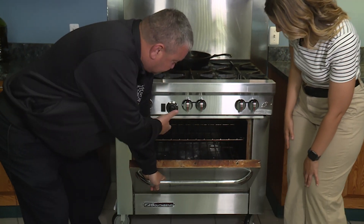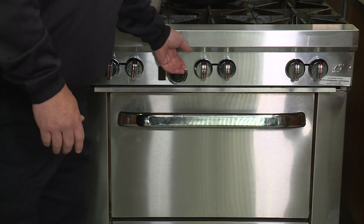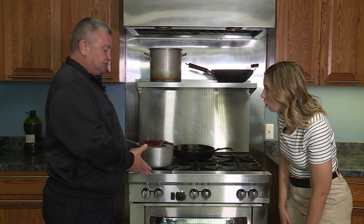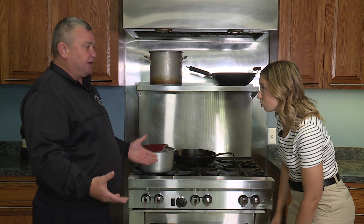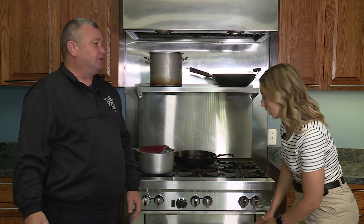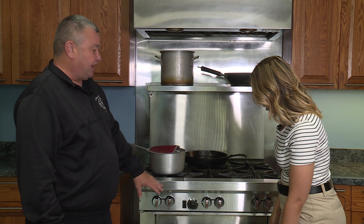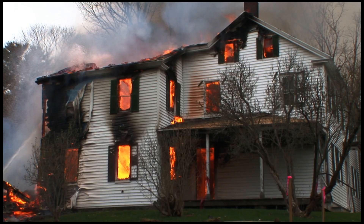If you have a fire in your oven, simply leave the door closed, turn off the burner, and it'll be contained. Call the fire department — call 9-1-1 — and we will come out and check it. Just like putting the lid on the pot, keep the oven door shut to cut off oxygen.